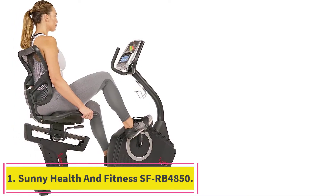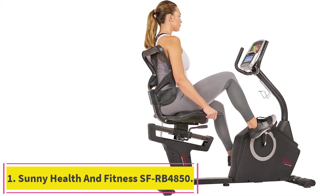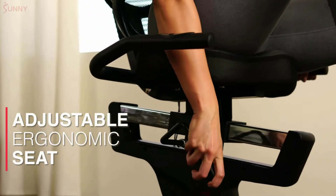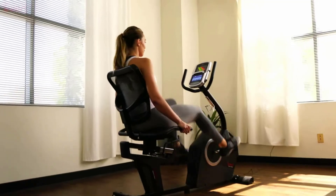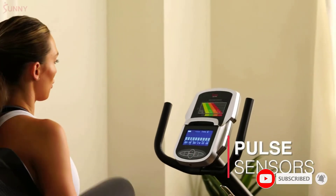Starting at number 1: the Sunny Health & Fitness SFRB4850. If you are looking for the best exercise bike with a large seat, then this model is a must for you. We chose it as our top pick. We found it came with plenty of extra features and the seat was super comfortable. We recommend it to anyone who wants a comfy ride in their home gym.